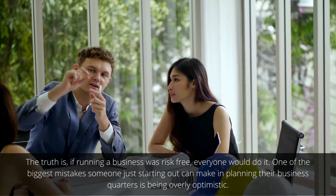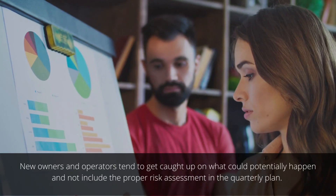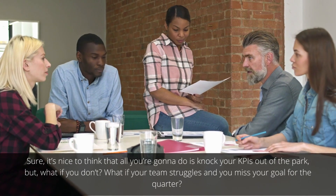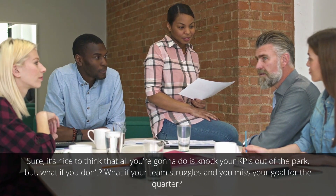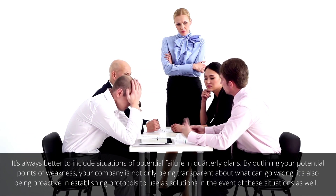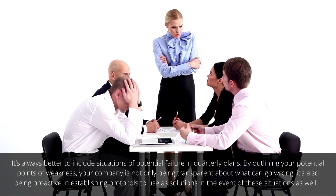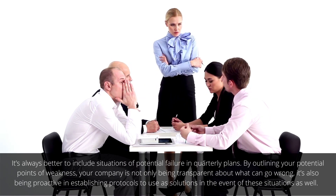Be realistic — include the negatives. The truth is, if running a business was risk-free, everyone would do it. One of the biggest mistakes someone just starting out can make is being overly optimistic. New owners and operators tend to get caught up on what could potentially happen and not include proper risk assessment in the quarterly plan. What if your team struggles and you miss your goal for the quarter? It's always better to include situations of potential failure in quarterly plans. By outlining your potential points of weakness, your company is not only being transparent about what can go wrong — it's also being proactive in establishing protocols to use as solutions.